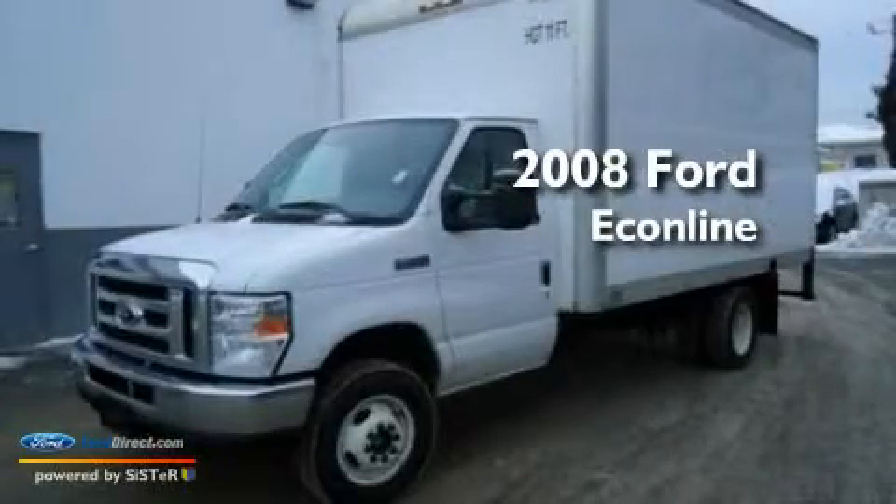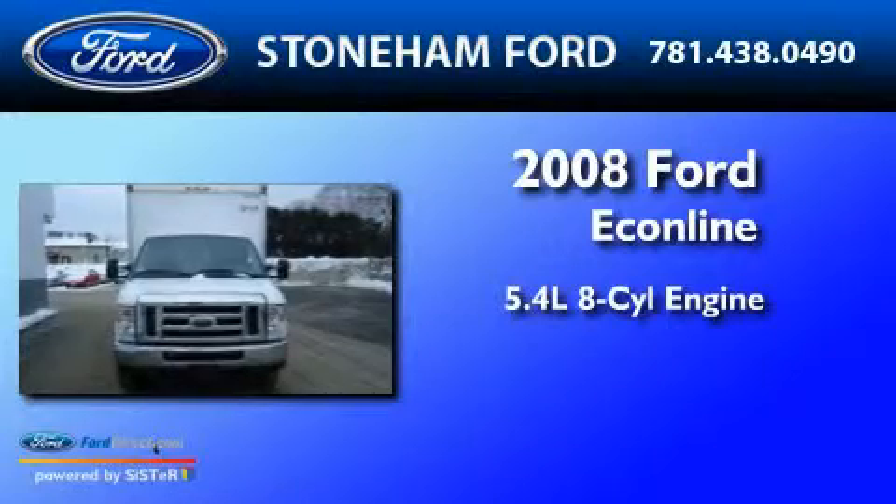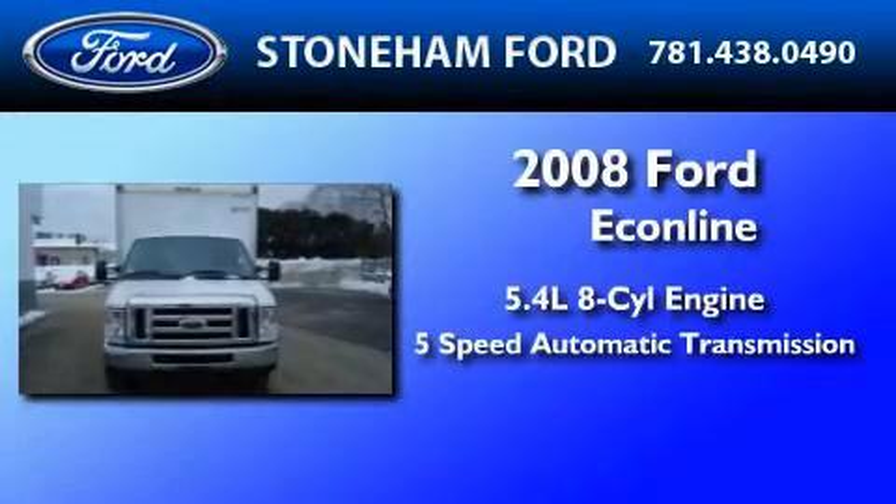This is a 2008 Ford Econoline. It has a 5.4 liter 8-cylinder engine and a 5-speed automatic transmission.